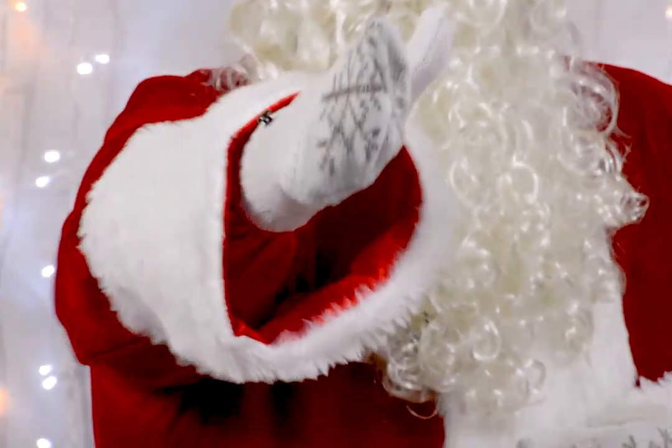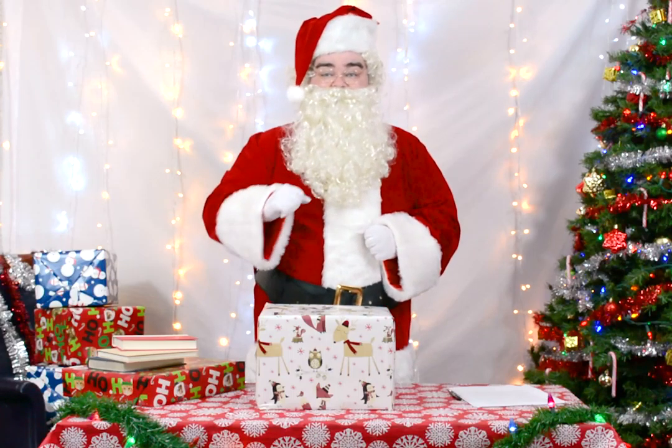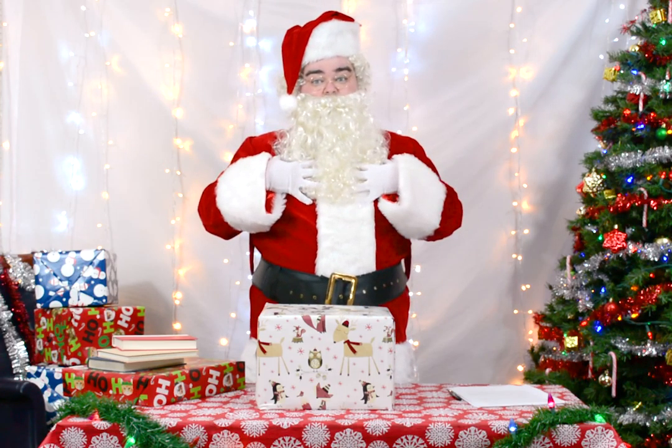Santa loves them and you will too. No matter how you choose to celebrate this holiday season, HDE has you covered. Click the Amazon link above and come back tomorrow for more gift giving suggestions from the big red guy himself.